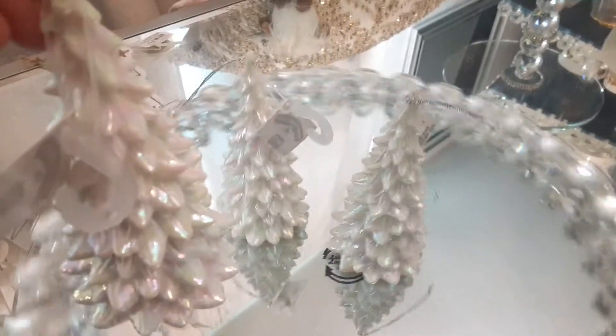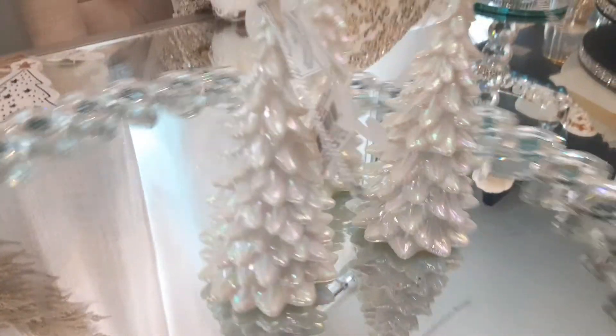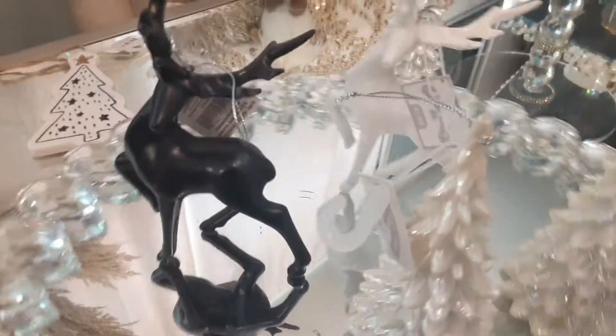And then these here — oh my gosh — these are so beautiful. These are all glammed out, all decked out and ready to deck your halls. Look at these. Now, you can find similar items at the Dollar Tree or the 99 cent store, but these are a little bit higher quality.